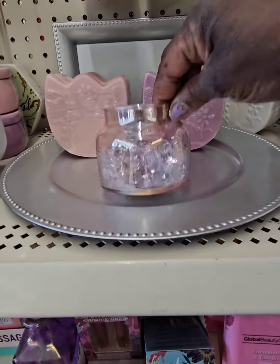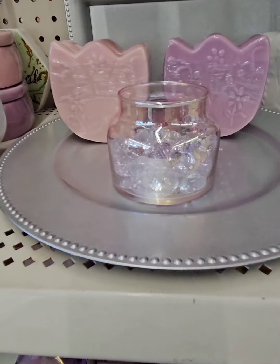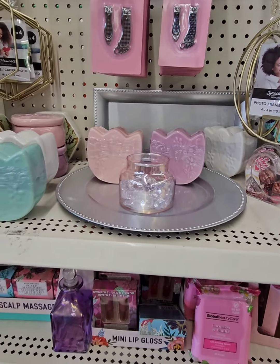They also have some really pretty jars as well. These are very functional for a lot of things. They did put lace fillers in them to show you how you could utilize them. You can also put your makeup brushes and things in those. Really, really great finds. Definitely don't miss out on these gems.